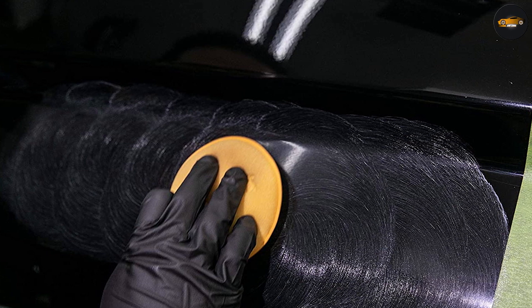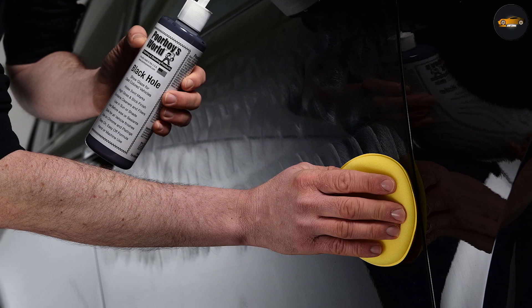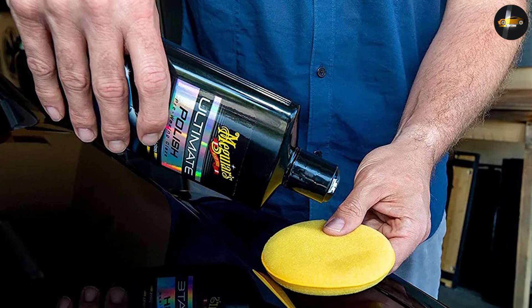After drying the car, the glaze can be buffed off using a microfiber towel. You'll want to apply a wax over the top of a glaze to make sure the finish is protected. It's usually not recommended to apply a sealant over a glaze, because sealants need to properly bond to the paint and they won't do this if a glaze is on the surface, so the durability will suffer.